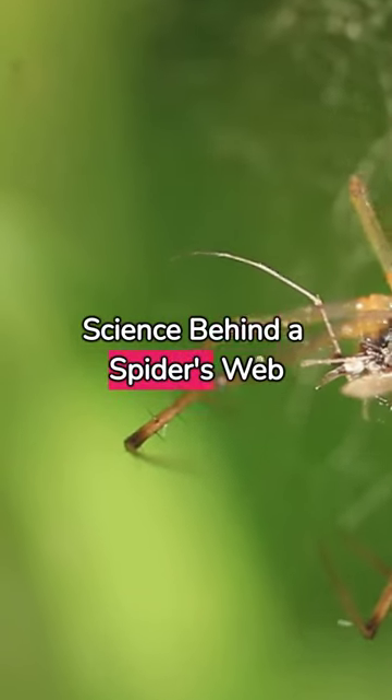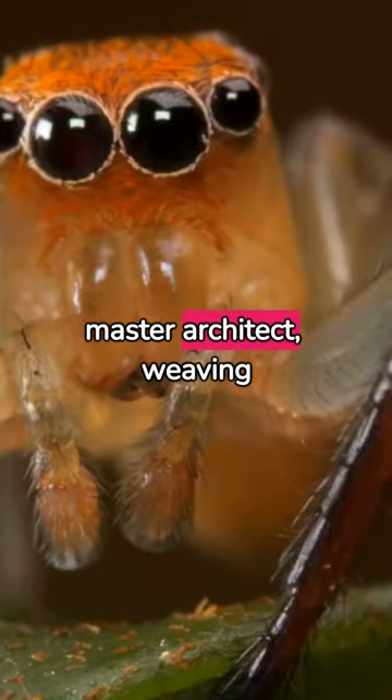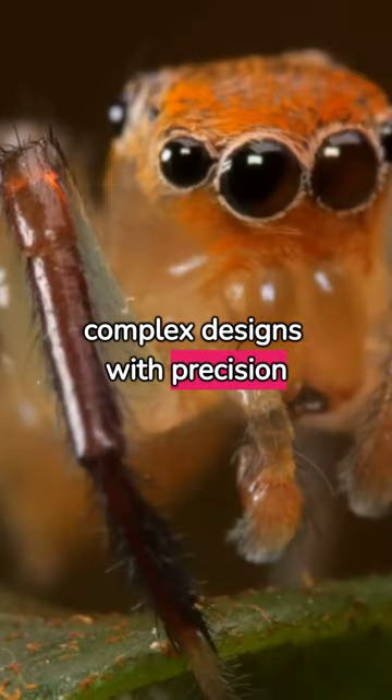Unraveling the mystery — the science behind a spider's web. Meet the spider, nature's master architect, weaving complex designs with precision and purpose.